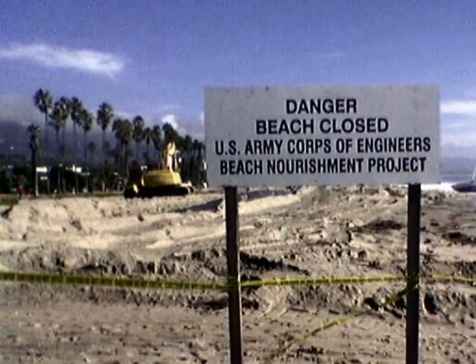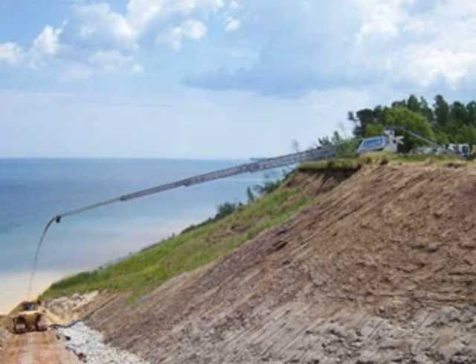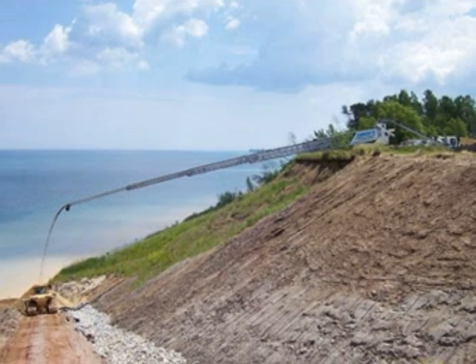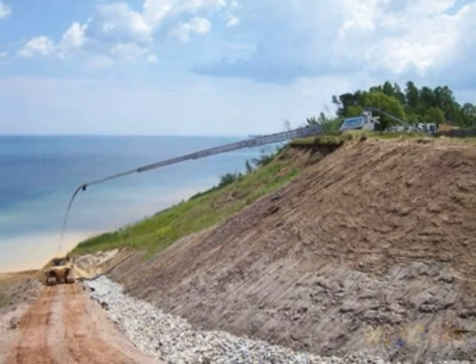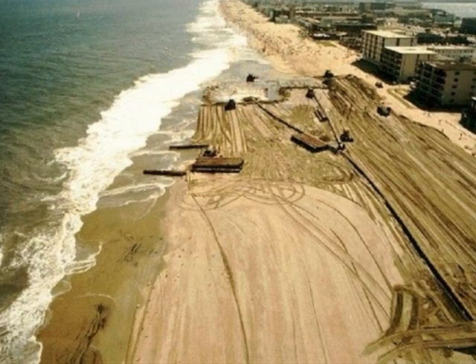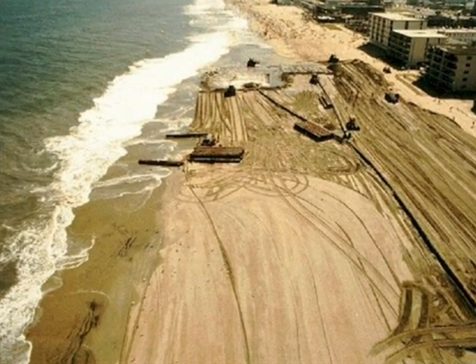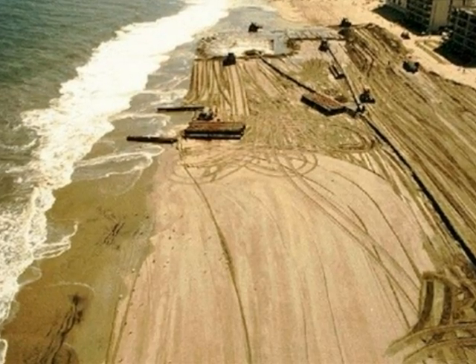Beach nourishment is a very controversial method because it can both help and harm the coasts. It can be harmful to the ecosystem because plants and animals can be buried under the sand when beach nourishment occurs. However, other sources say that if there is no blockage to the sand movement, the method is very effective. Some people say that this is the only effective way to keep a beach usable.